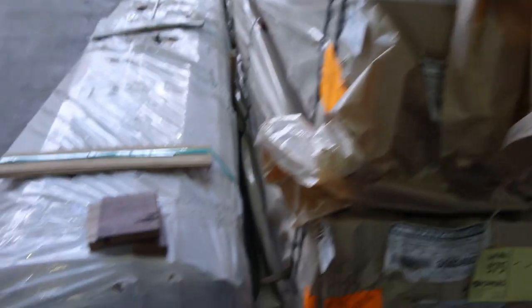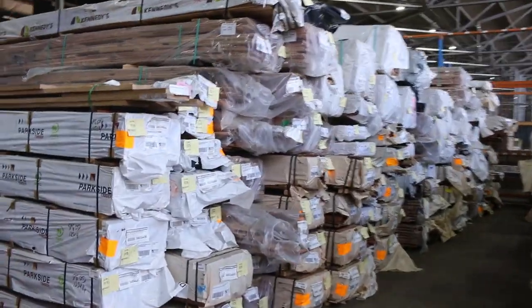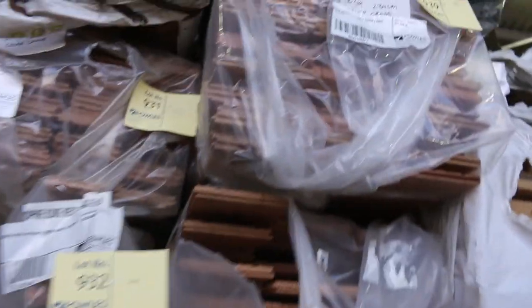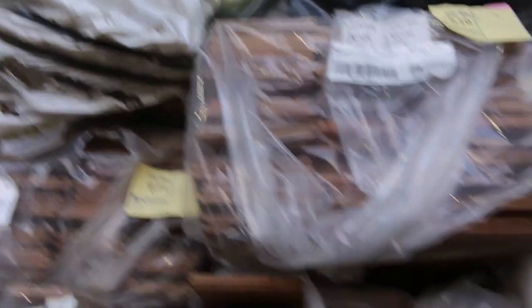A pack of Bullnose Tassie oak architrave, 65x19 — lot 577 — a nice big pack that one. Down there as you can see there's heaps and heaps of flooring — solid flooring, overlay flooring. There's also spotter gum laminated beams and posts in that row as well. Check your catalogue out because there are lots and lots of choices down there.